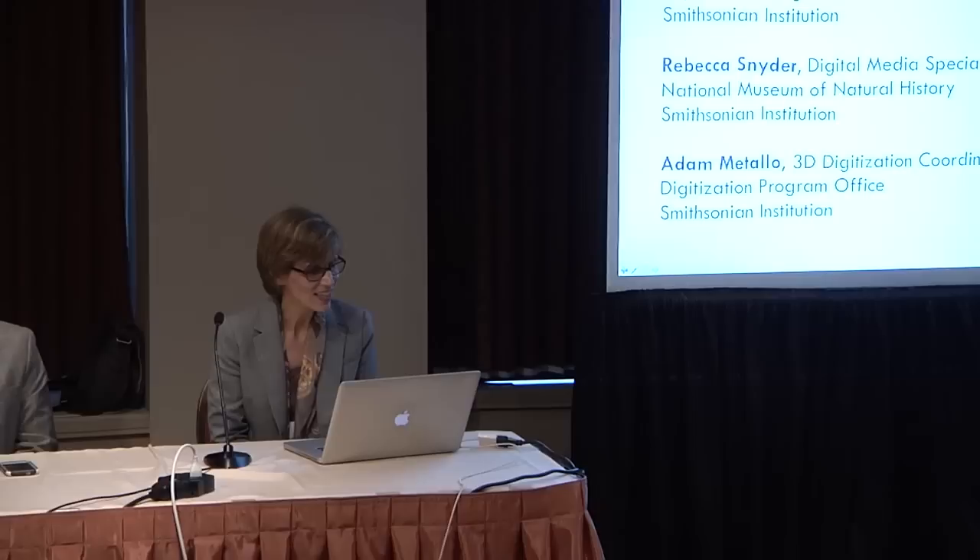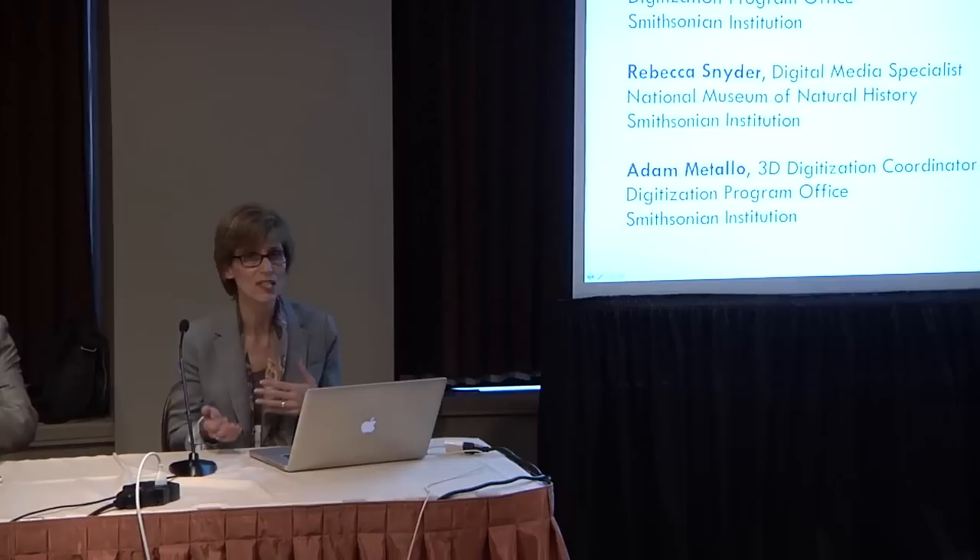Today you're going to hear a story about how the Smithsonian is addressing this challenge. The institution has made a deep commitment to massively ramping up digitization of the collections so they can be made accessible and foster greater engagement among its audiences. Our three speakers will talk about how the institution is scoping out this big challenge, some of the new technologies they're looking at for capture of metadata and surrogates, and where 3D digitization figures into all of this.